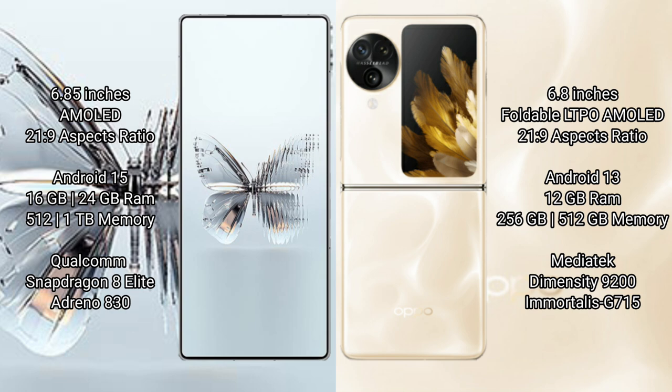The Red Magic 10 Pro Plus runs on Android 15, while the OPPO Find N3 Flip runs on Android 13. The Red Magic 10 Pro Plus comes with 16 GB or 24 GB RAM and 512 GB internal storage, powered by a Qualcomm Snapdragon 8 Elite processor with an Adreno 830 GPU.